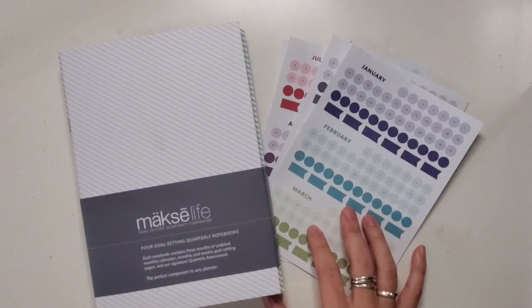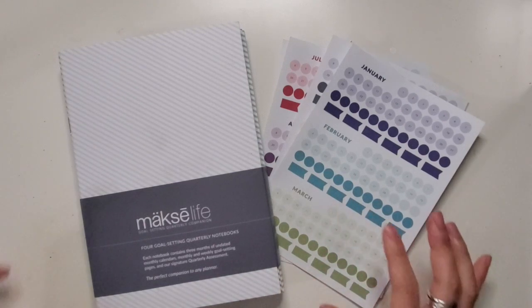Hey everybody, Jessica at Pretty Prints and Paper, and today I'm going to be doing a flip through first impressions of the Moxie Life Goal Setting Companion Notebooks. These are new with the launch this year, and I am so excited to dig in.